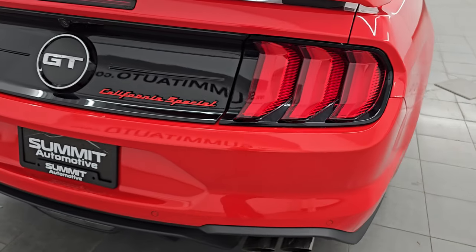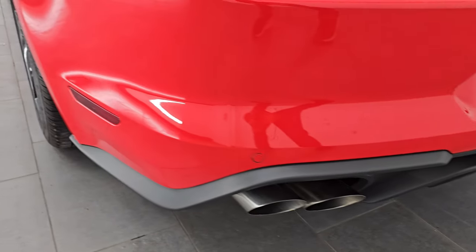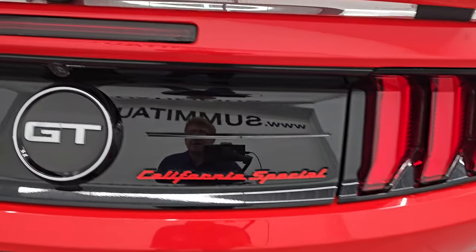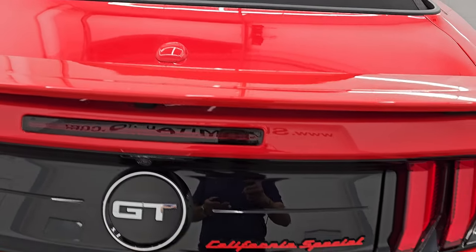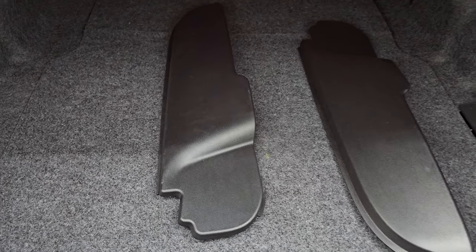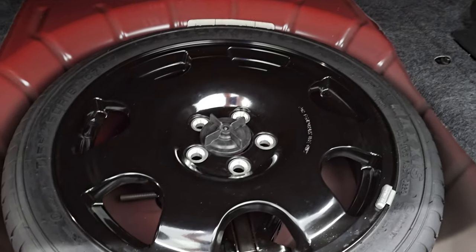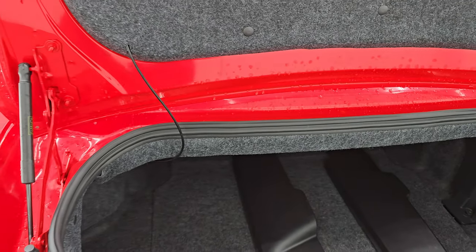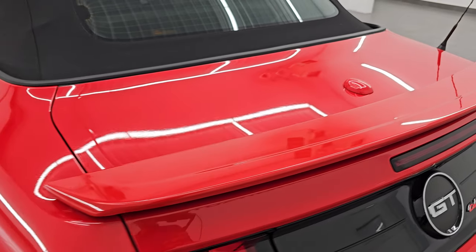Coming around to the back, you get the LED tail lamps and the California Special script lettering. You also get chrome-tipped dual rear exhaust, backup parking sensors, and the rear bumper is absolutely perfect. You get the deck lid spoiler. The trunk area is very clean — this one has the Shaker Pro with the factory subwoofer back here, and it does come with a spare tire.